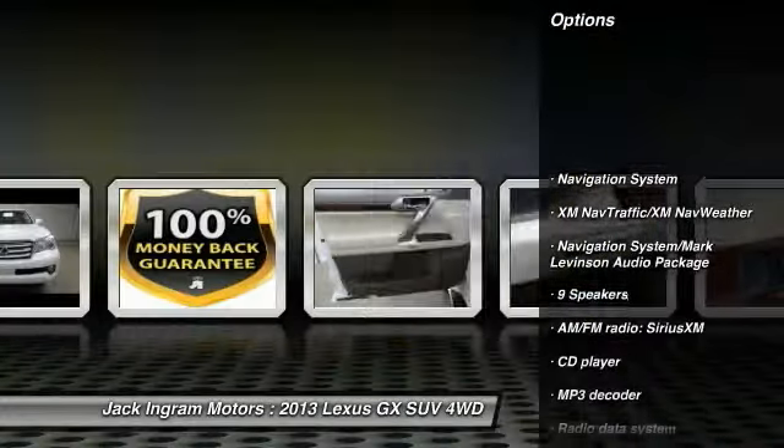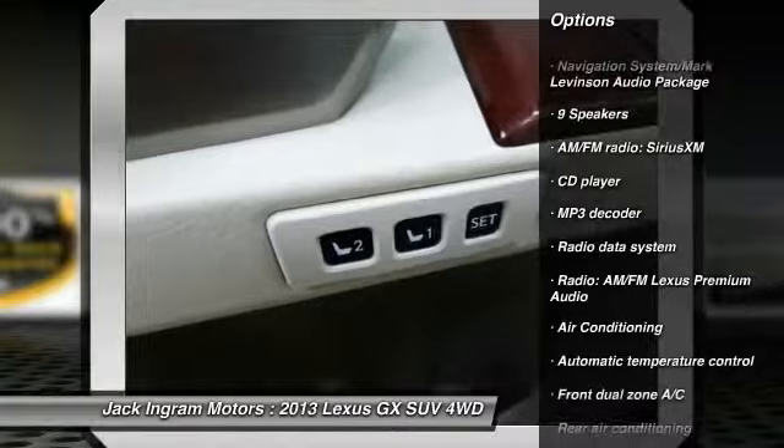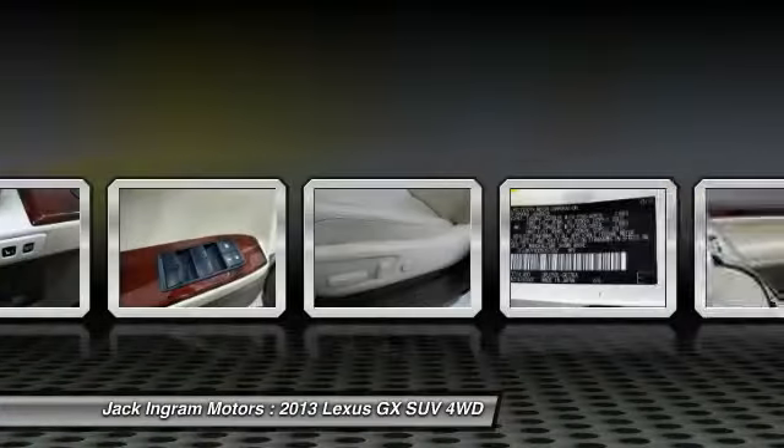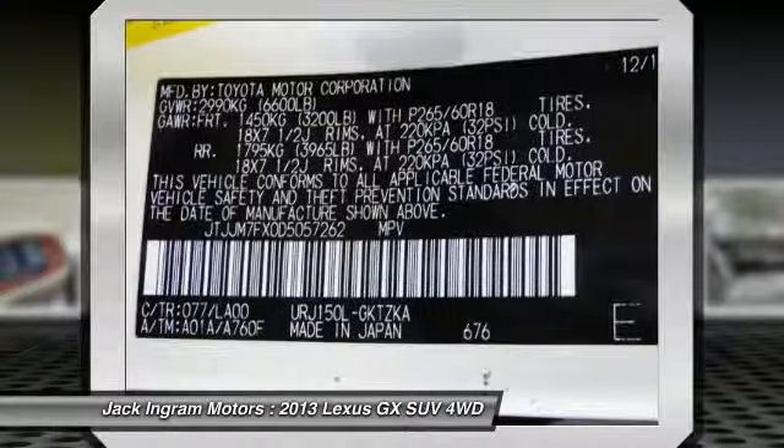Power passenger seat. Traction control. Navigation system. Leather-wrapped steering wheel. Navigation package. Dual airbags. Power steering. Air conditioning. Front alloy wheels. Four-wheel disc brakes.